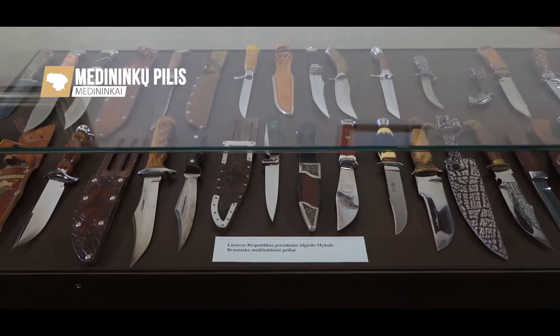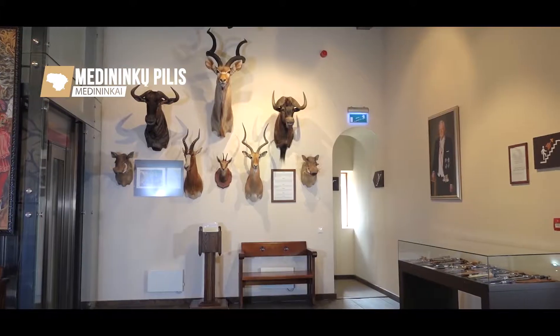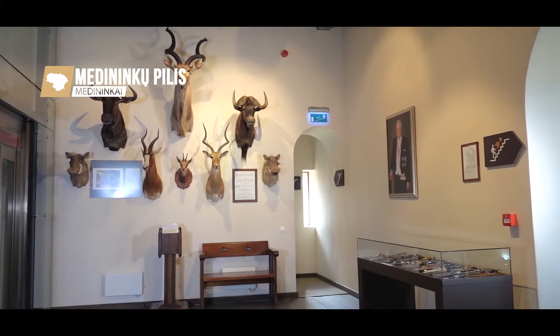Another hall exhibits a collection of hunting trophies and hunting knives of Algirdas Mykolas Brazauskas, the former President of the Republic, donated by his daughter Audronė.